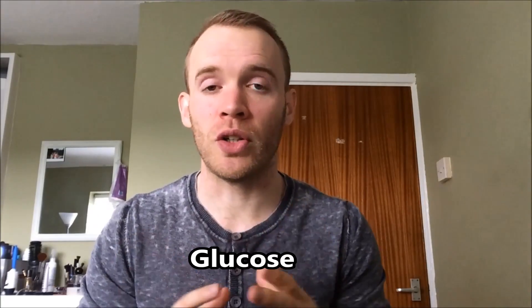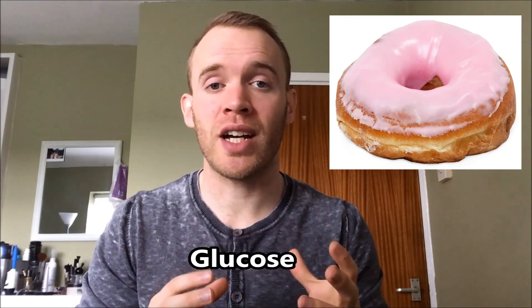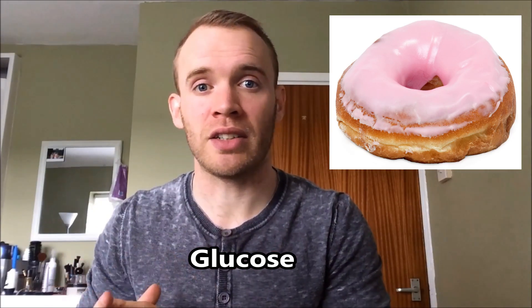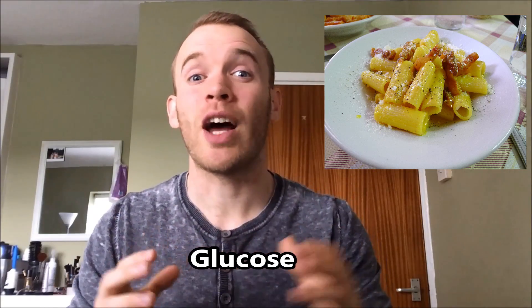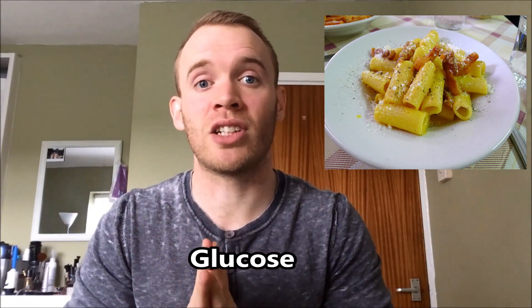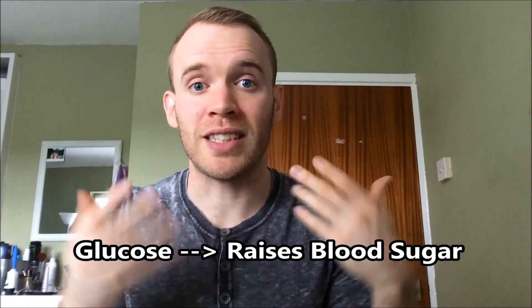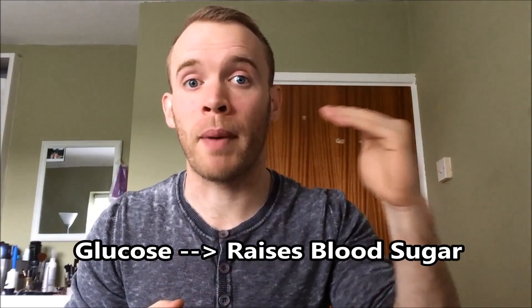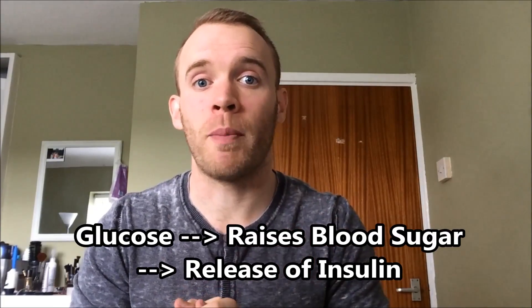When you eat carbohydrate, the food will get broken down into glucose molecules, and they enter your bloodstream. If you have a donut, that will get broken down into glucose. If you have a starchy carbohydrate, like pasta or rice, that will still eventually get broken down as glucose, but the process takes longer. Once the glucose is in your bloodstream, that raises your blood sugar levels, and that will trigger the release of insulin from your pancreas.